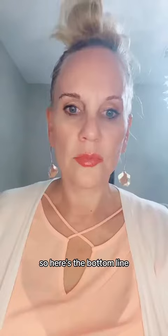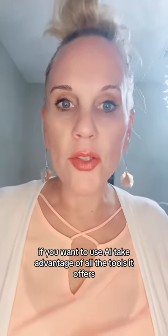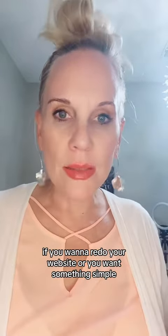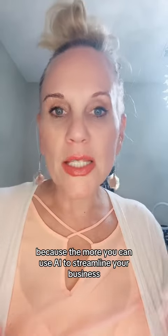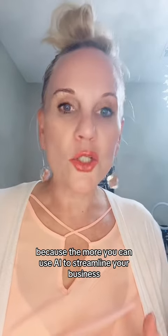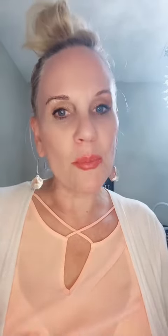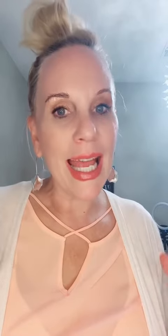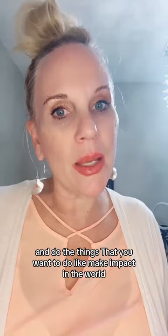So here's the bottom line: if you want to use AI, take advantage of all the tools it offers. If you want to redo your website or want something simple, use this tool or go find another one like it. Because the more you can use AI to streamline your business and generate leads and help you close sales, the more money you make, the less time you spend working in your business — you have more time to work on your business and do the things you want to do, like make impact in the world. Save this video for future reference.